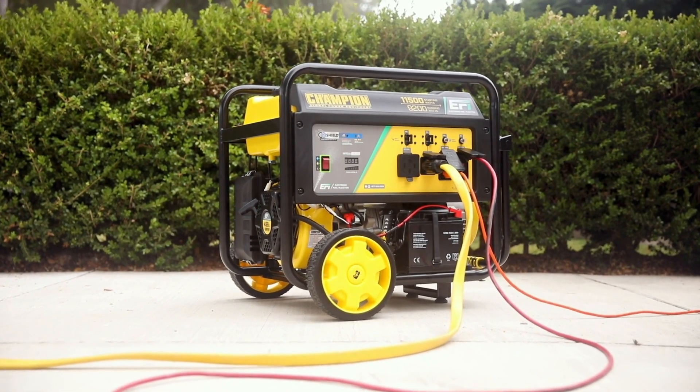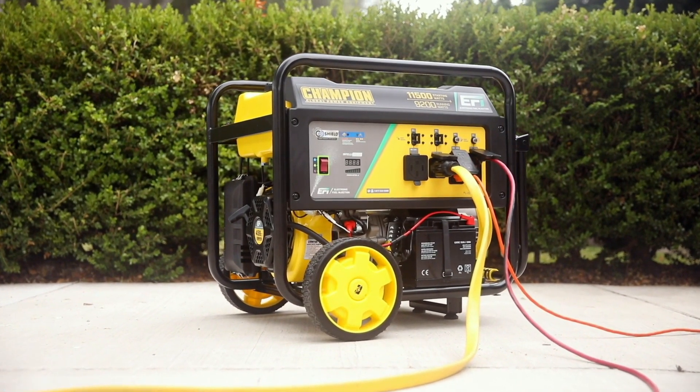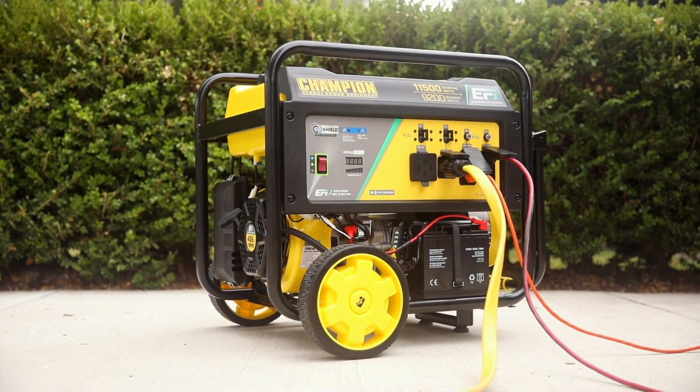Champion's 9200-watt electric start generator with Electronic Fuel Injection. Innovation, power, and dependability.